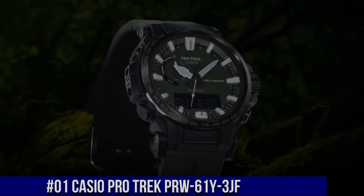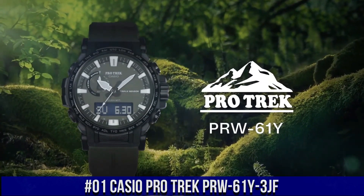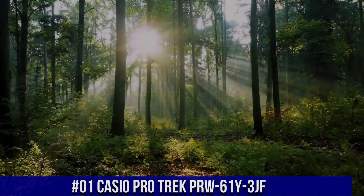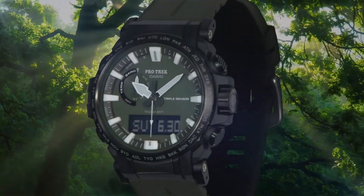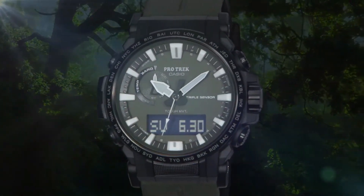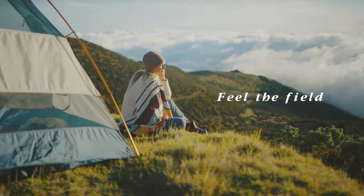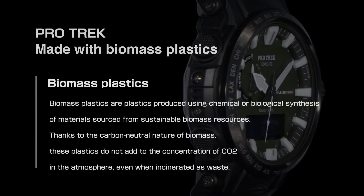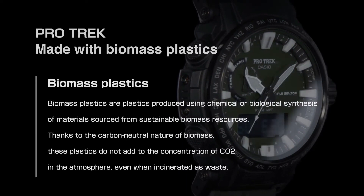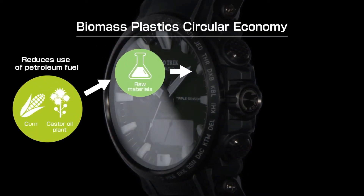Number 1: Casio ProTrek PRW61Y3JF. Wow, what a great piece — worth every penny. Perfect advancement to the Casio ProTrek line of watches. Just the right weight, size, and functionality. It doesn't attempt to do too much, but yet has all the right features to be extremely useful while being a very good looking display. Display type: analog/digital. Clasp: deployment clasp. Case diameter: 47.4mm. Case thickness: 14.7mm. Band material: stainless steel. Band width: 23mm. Band color: green. Dial color: black. Item weight: 1.87 ounces. Movement: Japanese quartz.